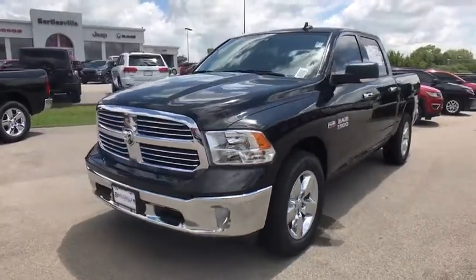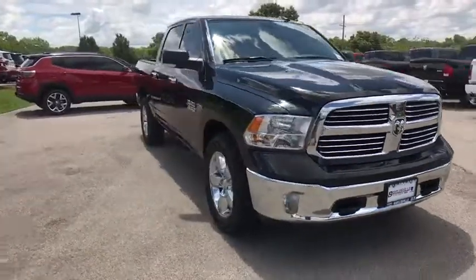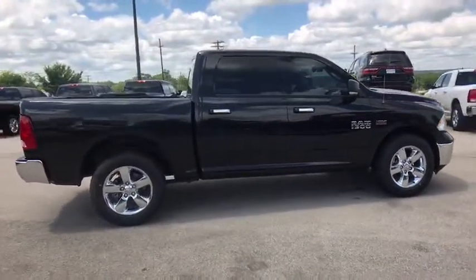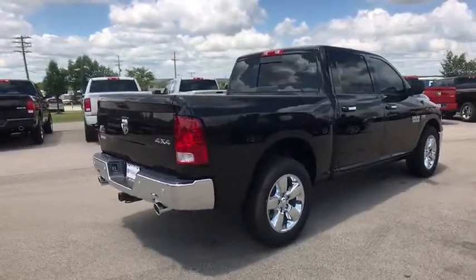The 2017 Ram 1500. When the Dodge Ram 1500 went against the Chevrolet Silverado, Ford F-150 and Toyota Tundra, which are all excellent trucks in their own right, the Ram took home the prize for its well-rounded strengths. Here are some of this vehicle's great options.